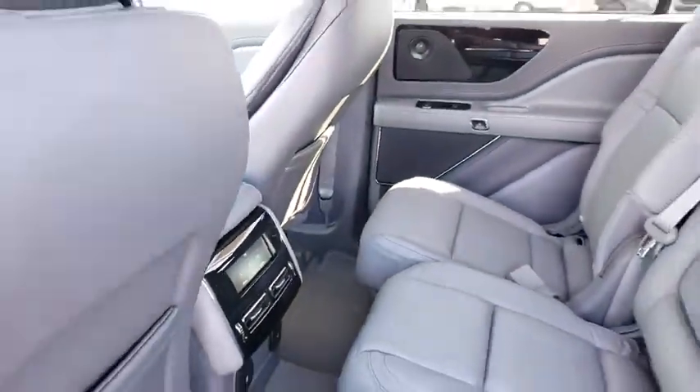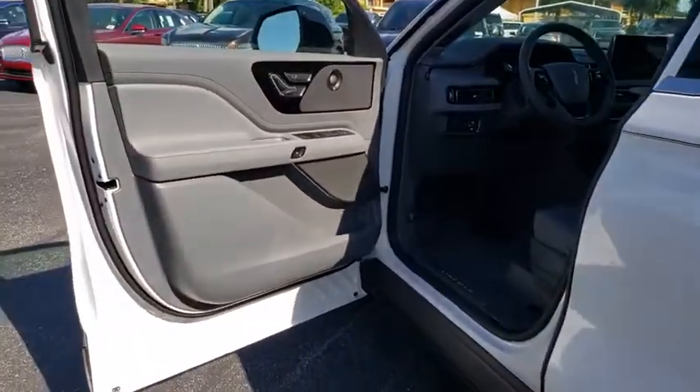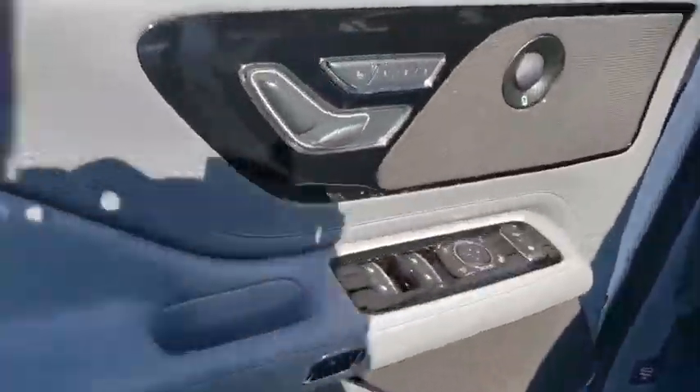Leather-wrapped steering wheel, adjustable steering wheel, power steering, floor mats, aluminum wheels, four-wheel disc brakes, cruise control.